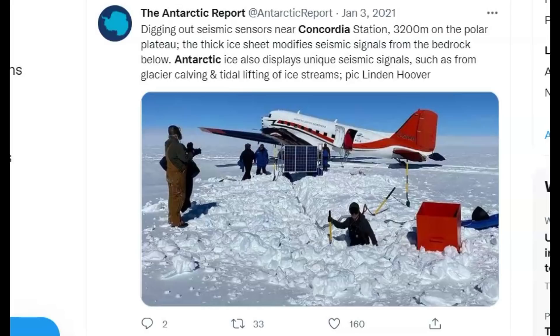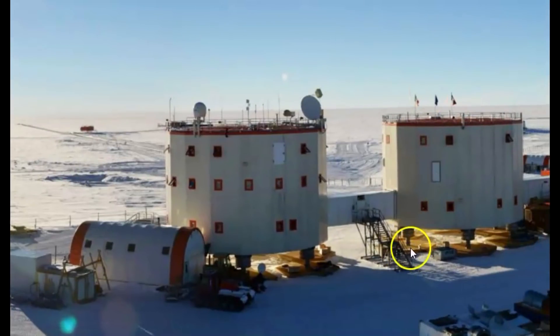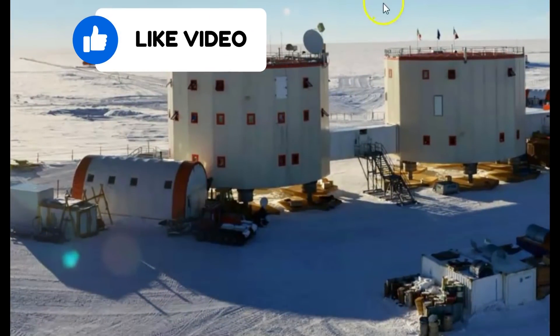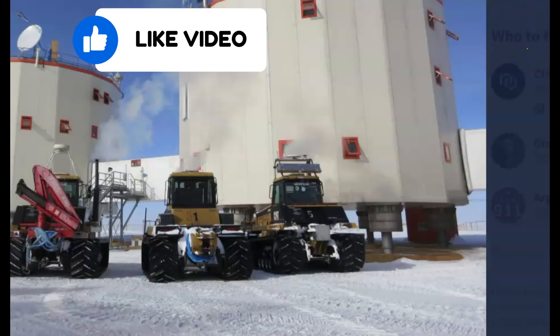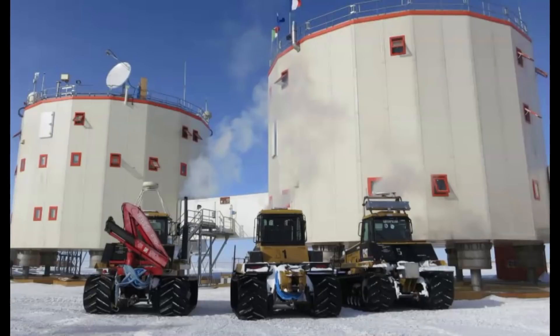The thick ice sheet modifies seismic signals from the bedrock below. Antarctic ice also displays unique seismic signals such as from glacier calving and tidal lifting of ice streams. And we get some images of the buildings — you can see we've got some platforms, they're on pillars. How much damage did they get from that magnitude 6.3? I wonder if they ever expected to have such a large earthquake in that location. And I found another image here — you can see a little tunnel joining the two buildings.